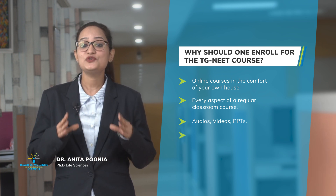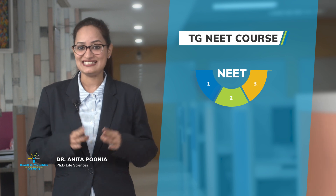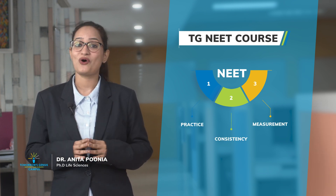We also provide a computer-based test in the actual format of the exam. This follows the age-old mantra of NEET — practice and consistency, along with measurements of improvement.